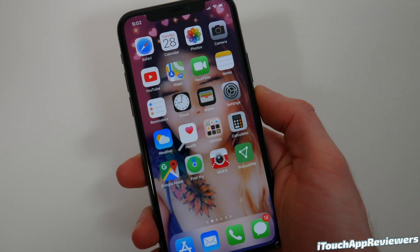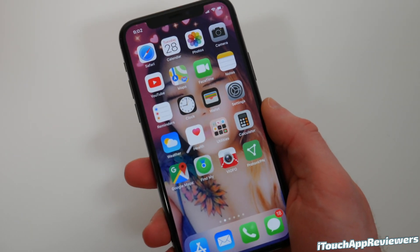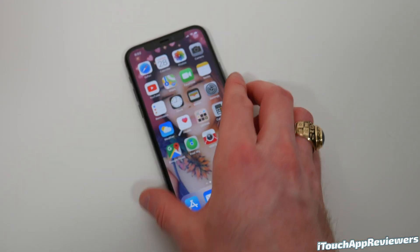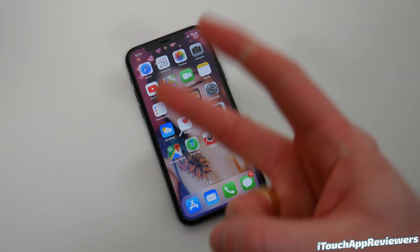That's been my review of iOS 13.3.1. Definitely let me know your thoughts — drop a comment down below. Be sure to subscribe because I'm going to be putting out polls asking you guys if you notice any bugs in this software. But that's all I got for this one — if you liked it, hit it with a big thumbs up and subscribe, and I will see you guys in the next one. Peace.